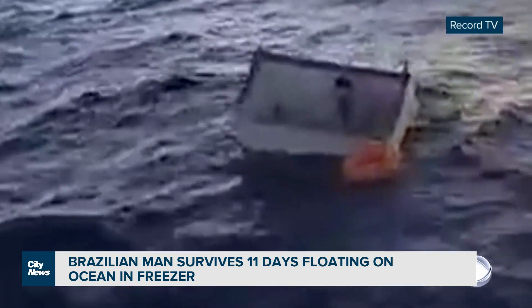He didn't have any food or water. I don't know how he did it. When I get a hotel room and there's no minibar, I freak out — I couldn't survive 11 days in the Atlantic. Can you imagine the survival instinct there, just the sheer will to get through it? That's amazing.